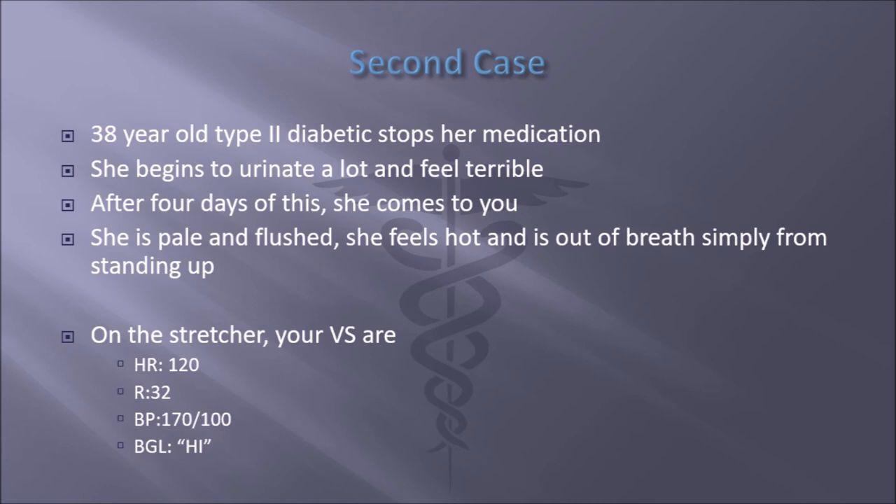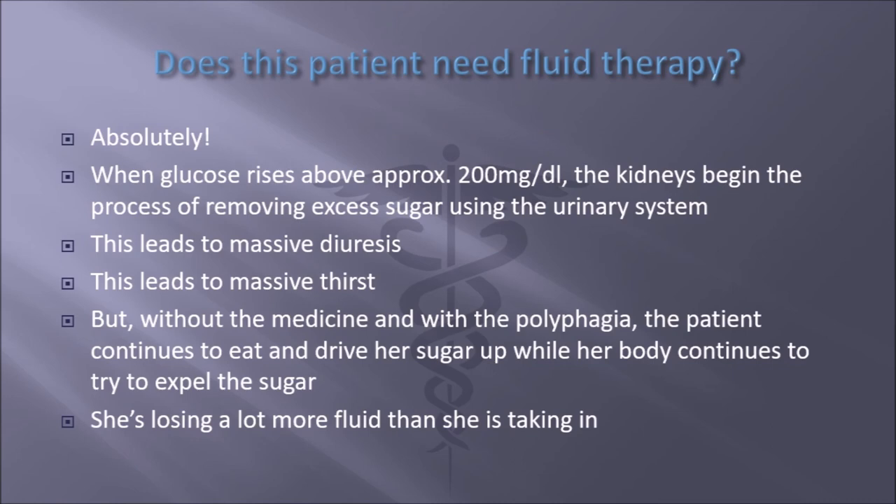On a standard glucometer, that's 500 to 700 milligrams per deciliter of blood sugar — that's a high blood sugar. When glucose rises above 200, the kidneys begin the process of removing excess sugar using the urinary system, leading to massive diuresis and massive thirst. But without the medicine, and with the polyphagia — eating a lot — because there's blood sugar in the system they can't use, the body still signals hunger. The patient continues to eat and drive her sugar up while the body continues to try to expel the sugar. She's losing far more fluid than she can possibly take in.